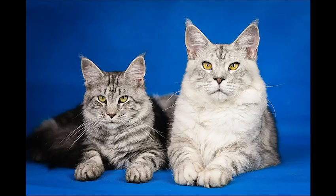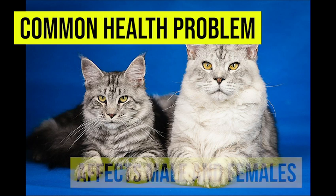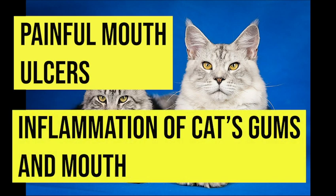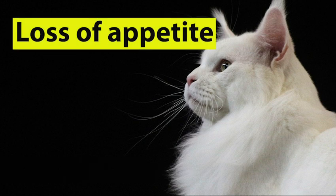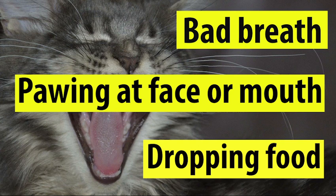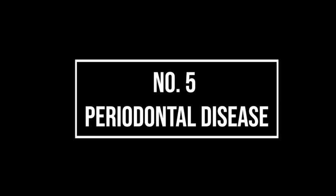The fourth health issue we're going to cover is stomatitis. Stomatitis is a common Maine Coon health issue that this cat breed is prone to develop. It can affect both male and female Maine Coons and is characterized by painful mouth ulcers and inflammation of the gums and mouth. Signs and symptoms include loss of appetite, unexplained weight loss, bad breath, pawing at the face or mouth, dropping food, a messy coat of fur, and yelping when they eat.